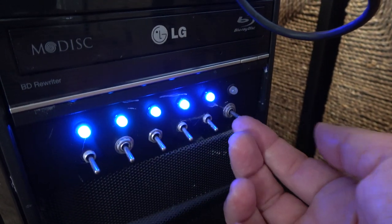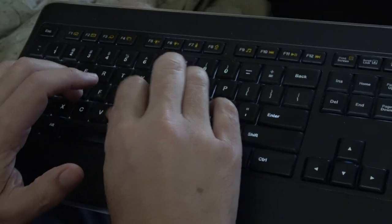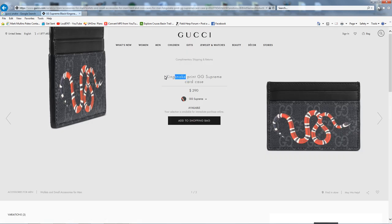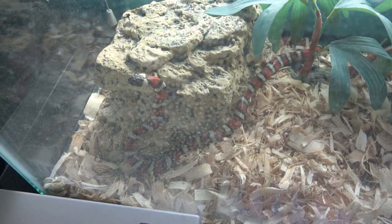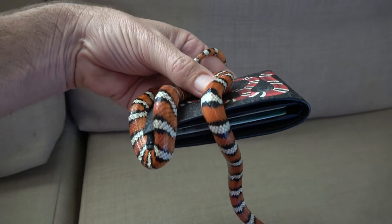King snake! Turning on my computer and navigating to the Gucci site made me realize two things: one, I don't spend enough on my wife this Christmas, and two, my daughter was right — they're marketing it as a king snake wallet. I actually happen to have a king snake, a mountain king snake, as a pet, and I'm going to get him out here so you can see some key differences.